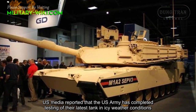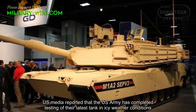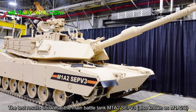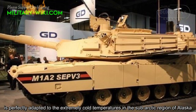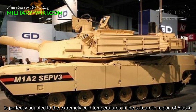US media reported that the US Army has completed testing of their latest tank in icy weather conditions. The test results show that the main battle tank M1A2 SEPv3, also known as M1A2C, is perfectly adapted to the extremely cold temperatures in the sub-arctic region of Alaska.